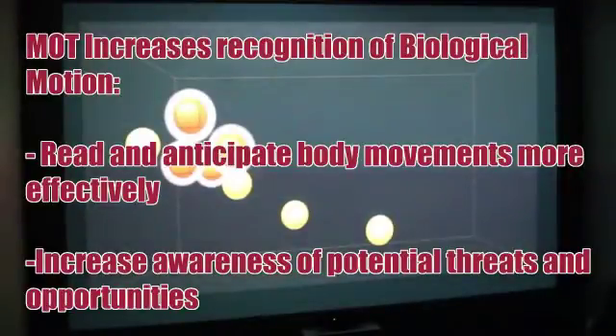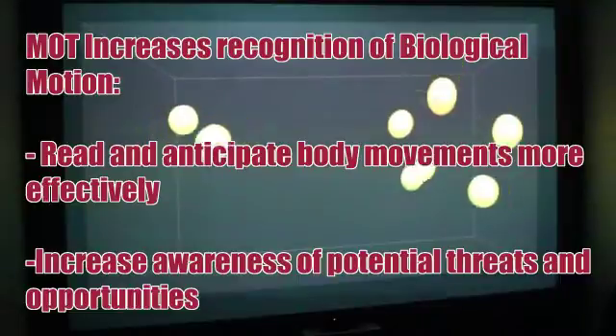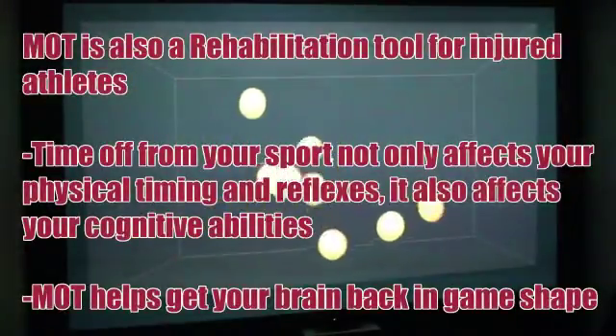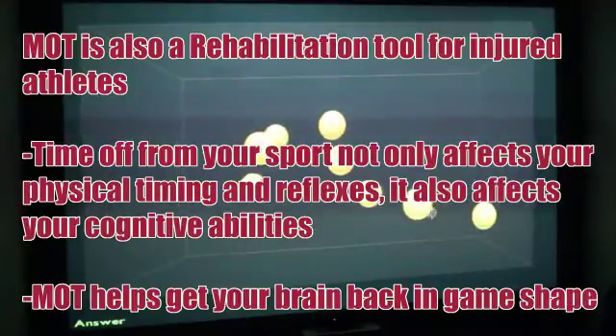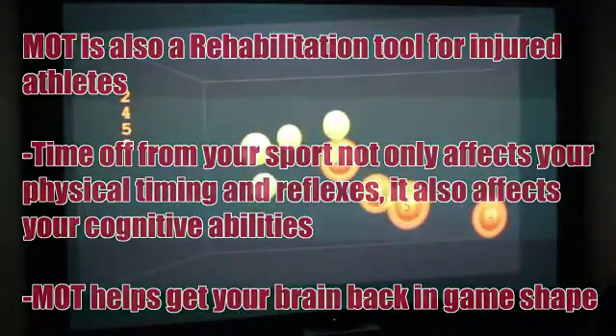One point seven. Two, four, five, and eight. Good.